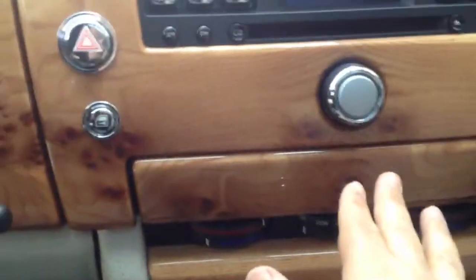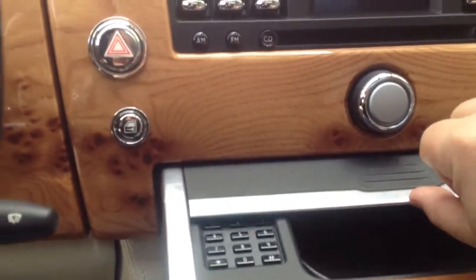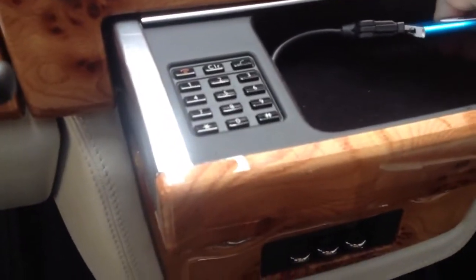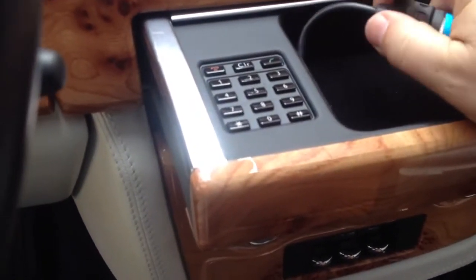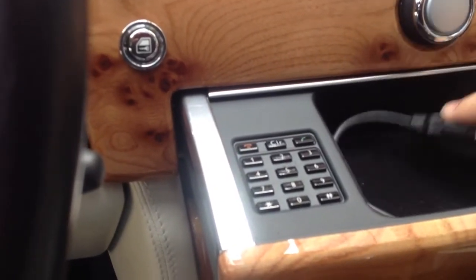I'm going to go ahead and open up this little compartment here, and we have an iPod cable that's been added to the vehicle. We'll open up the center console here and go ahead and flip our switch. Take the iPod, plug it in, and press play.